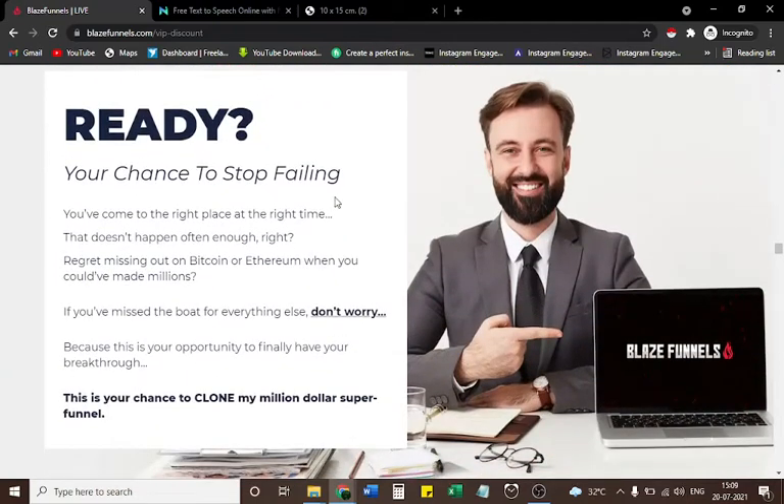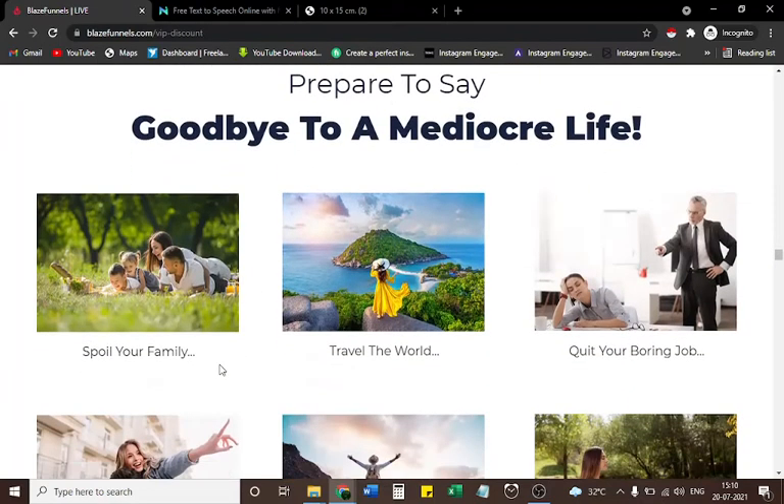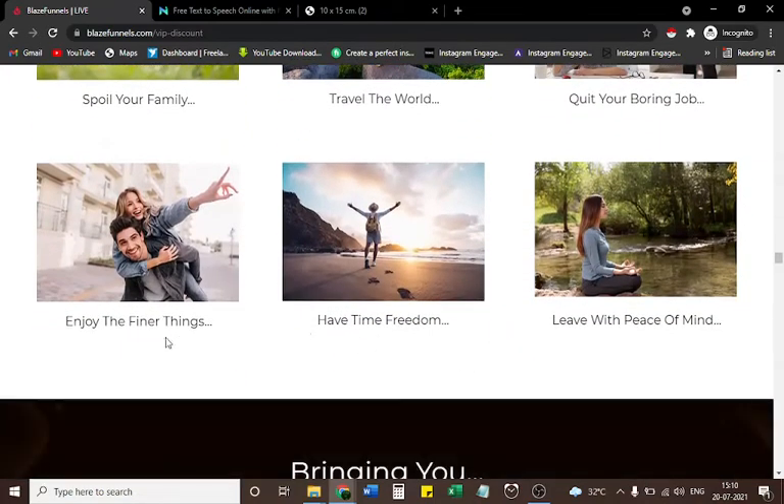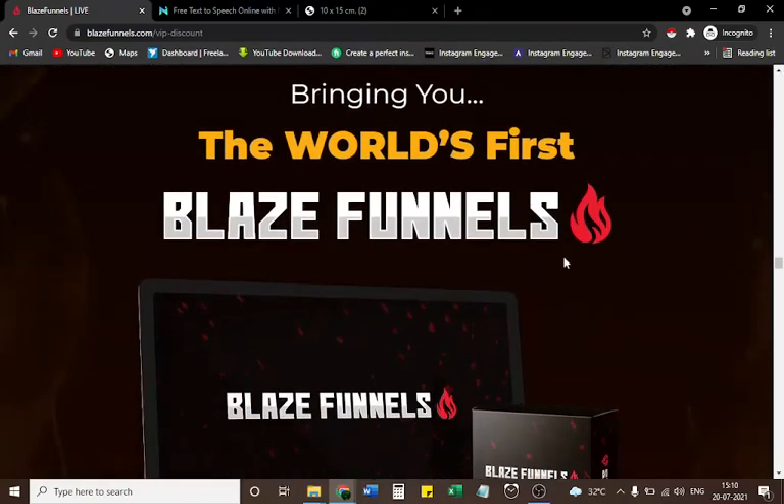Imagine waking up to this. You're just three steps away from your chance to stop failing. You've come to the right place at the right time. This is your opportunity to finally have your breakthrough and clone my million dollar super funnel. Prepare to say goodbye to a mediocre life — spoil your family, travel the world, quit your boring job, enjoy the finer things, have time freedom, and live with peace of mind.